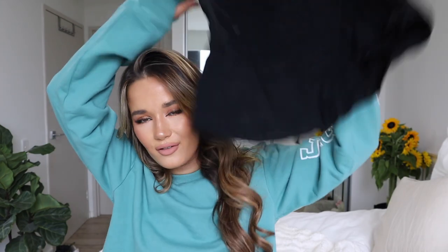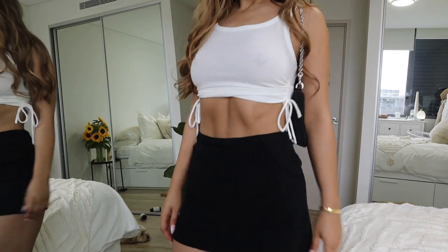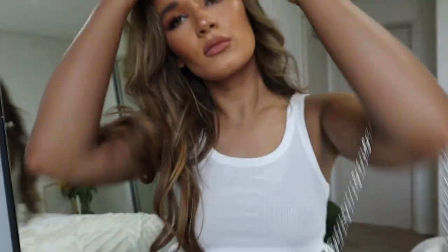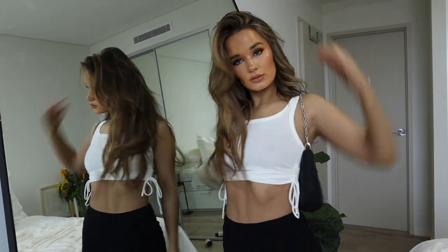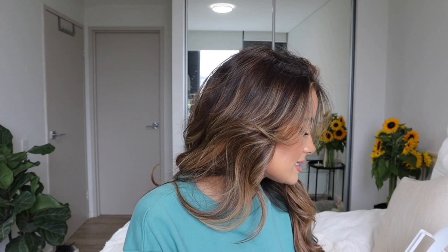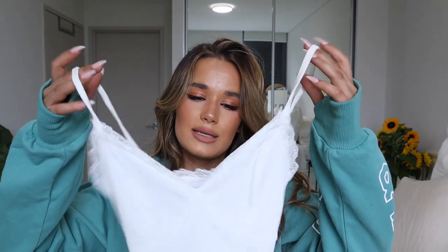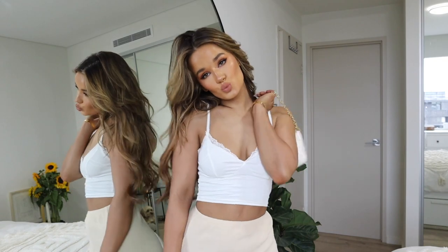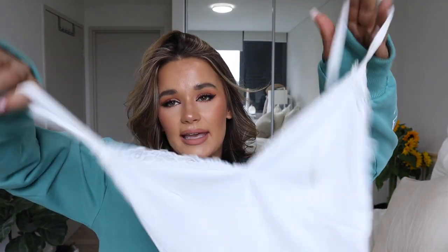I also got this little black skater skirt. I funnily enough didn't actually have one of these, so I had to pick it up. I wore it the other day with some sneakers and a basic white tee and it made a really nice, simple, classy, chic outfit. I also got this little crop — just a really delicate, simple, dainty basic piece. I like having really good basics that you can wear a lot and then spice up with vintage jackets or cool sneakers.